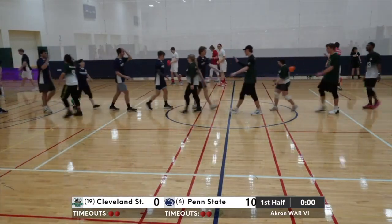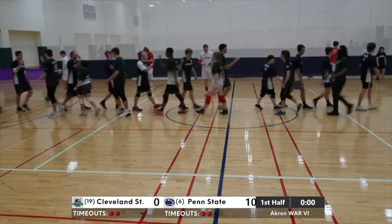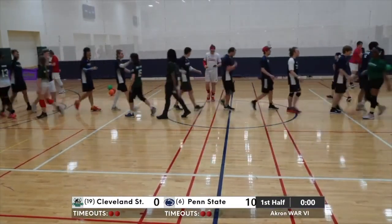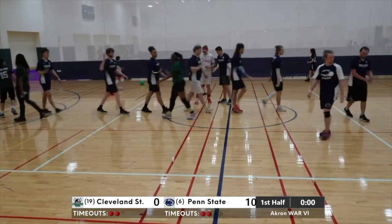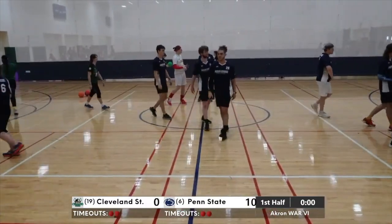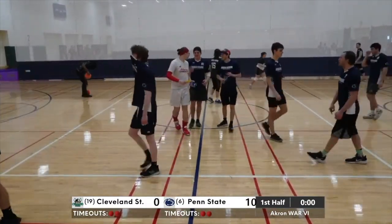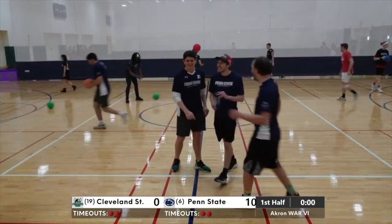Dominant display by these Nittany Lions. After their 3-0 onslaught at the Beast Tournament, they're just continuing right where they left off. Like we talked about, they've had a rapid ascent up our power rankings, and I think they feel a little disrespected — somebody better put some respect on their name.